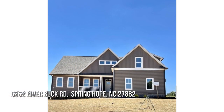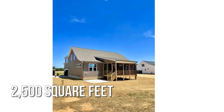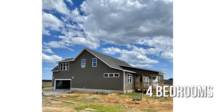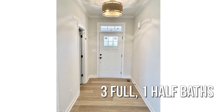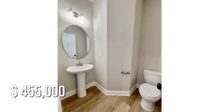Searching for the perfect home? This charming property offers over 2,400 square feet of living space, featuring four bedrooms with three full and one half bathroom. This property is currently listed for under $475,000.